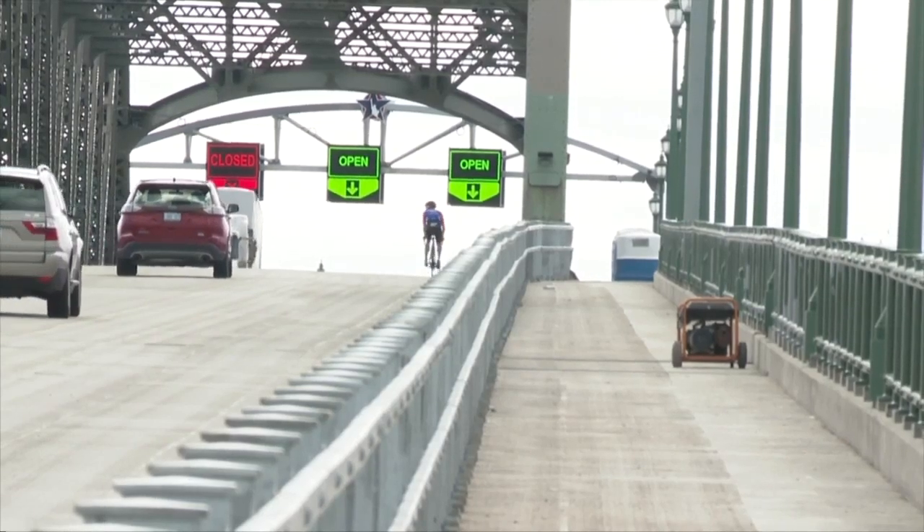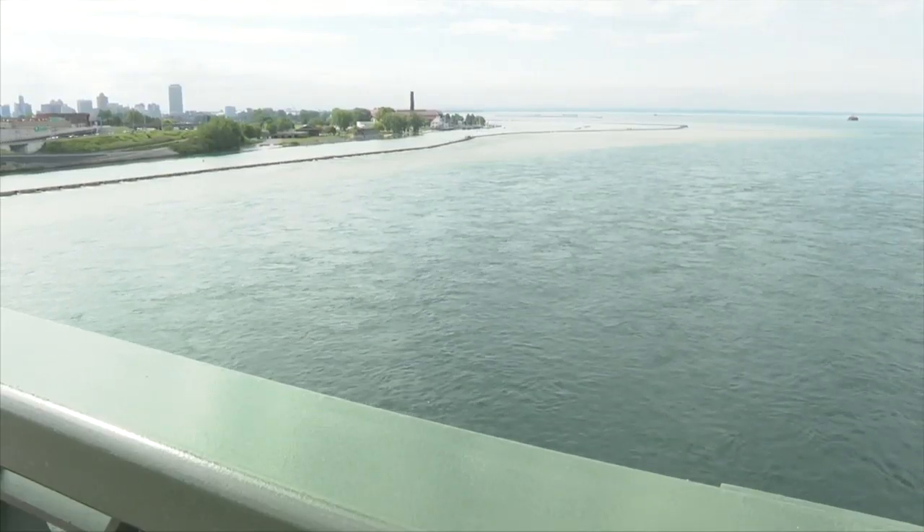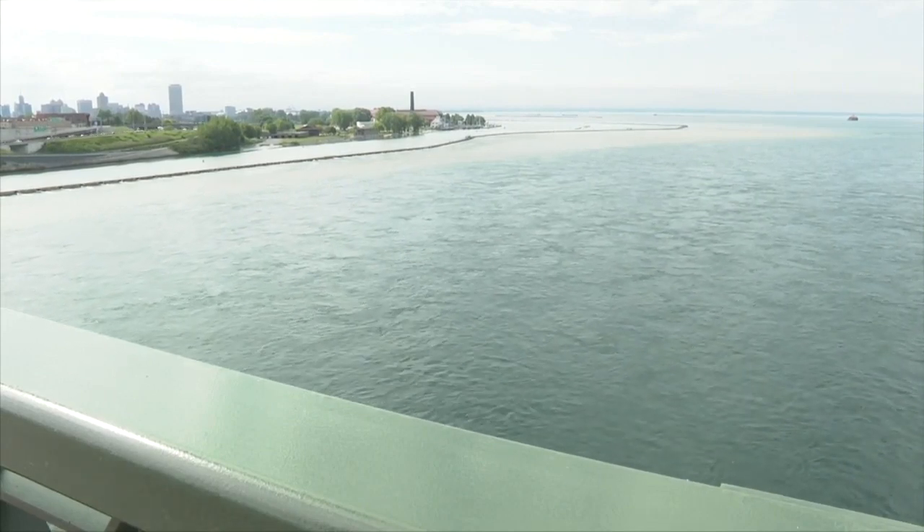The bridge has to be fully functioning and effectively managed. The new pedestrian walkway will allow bikers, walkers, and runners to cross the bridge, getting this view each time and also bringing more tourism to the area.